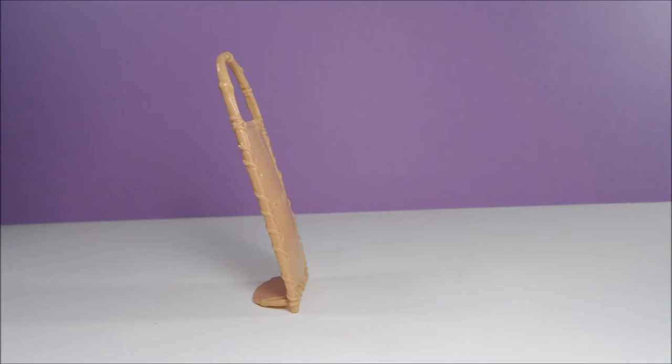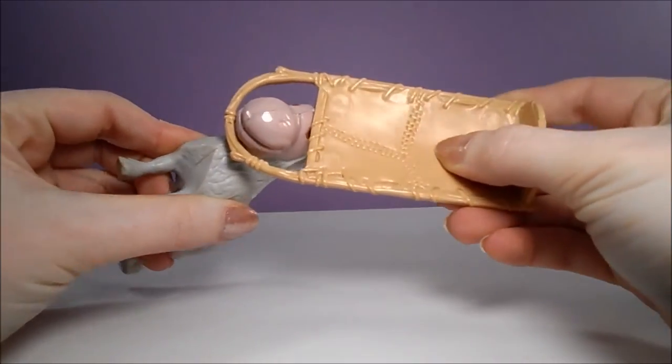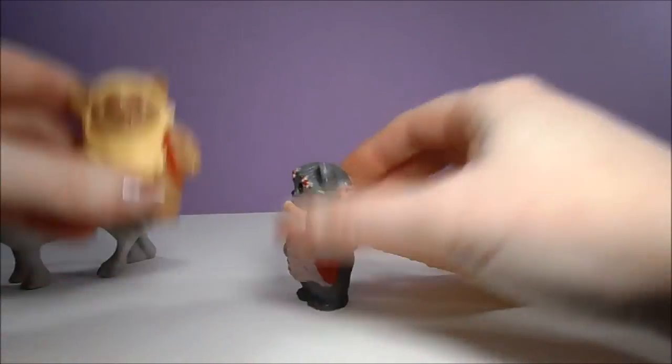I think this next accessory was sold separately — it's a stretcher. Bagel cannot pull it, but the handle fits on top of some of the Ewoks.